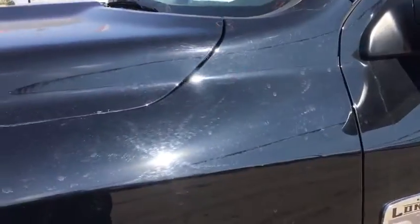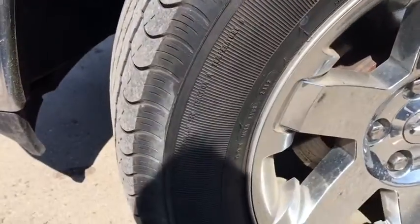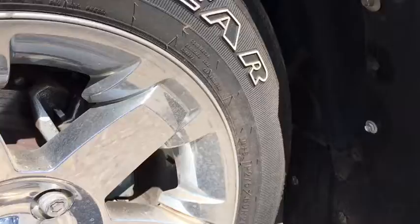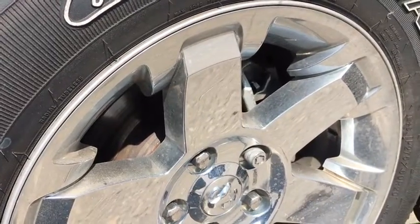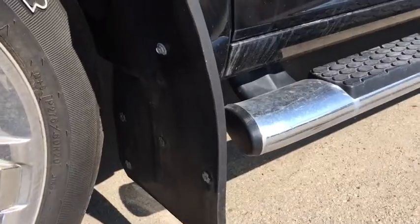Looks so nice in the sun. Coming down to the tires, we will be riding on Wrangler 20-inch mud and snow tires — treads still in great shape. You got the beautiful chrome rims there, disc brakes on all four tires, and your mud flaps as well to keep it tidy.